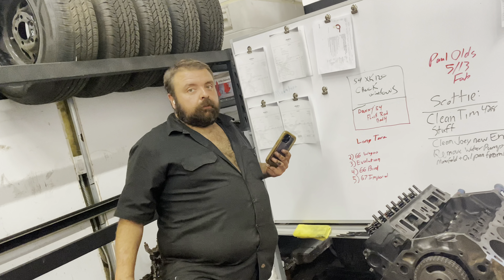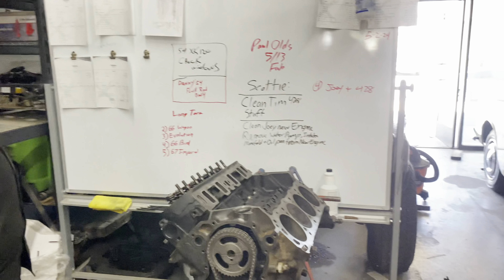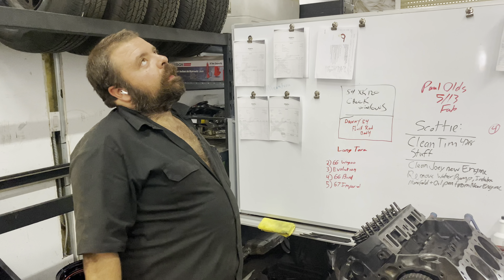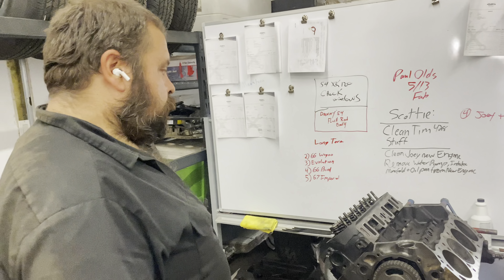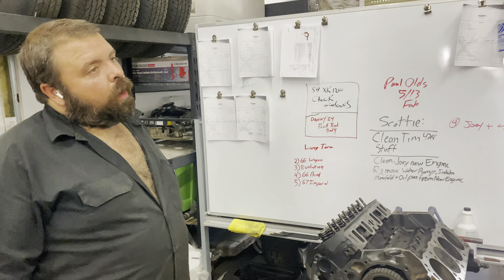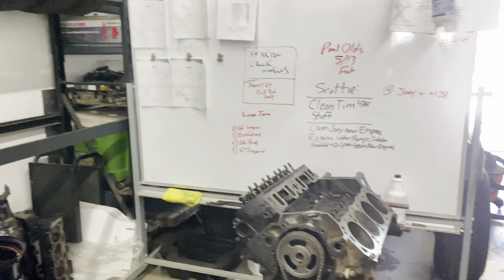I want to see this motor back in the car. Joey's gonna be happy. I know it took some time, but everything takes time — because half the time we get parts and things that delayed Joey's motor waiting for other parts for other cars, vendor issues, and parts show up and they're crap, broken, defective, or wrong.